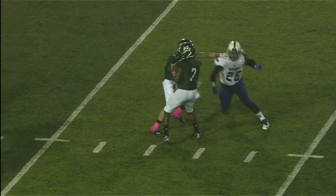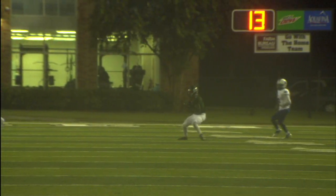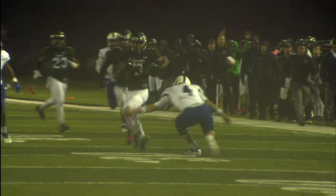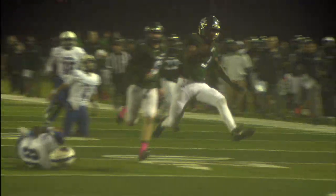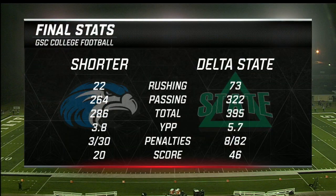A bad snap early in the second half — the ball is kicked out of the end zone, giving Delta State a safety. Delta State comes right back with a play-action pass to Tyler Harrell, a 20-yard pass to add to the lead. Then Garden Hire with his second score of the night — a 73-yard interception return. Shorter will tack on a touchdown late in the game, but the final is 46 to 20.